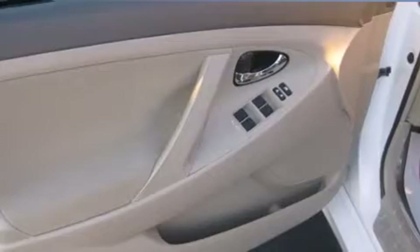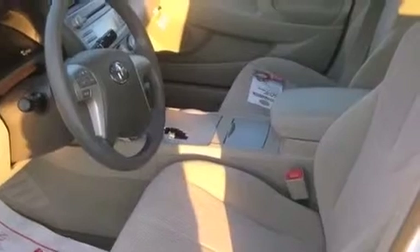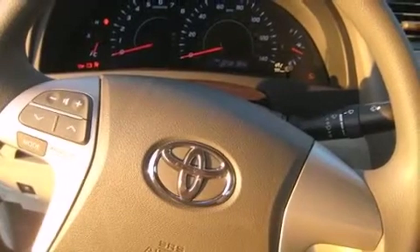Voice-activated navigation includes touchscreen functionality as well as an integrated backup camera. Premium JBL audio includes eight speakers as well as music streaming via Bluetooth wireless connectivity.